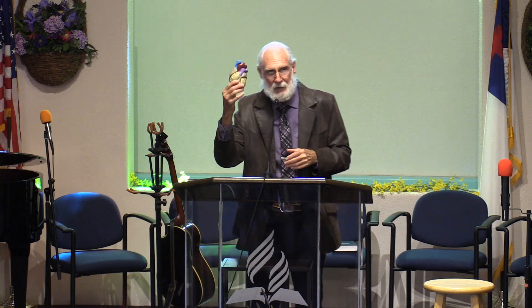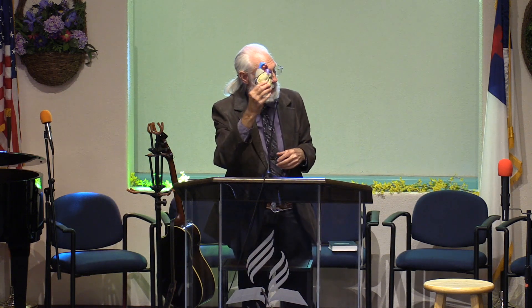I want to talk about something we all have — I hope — which is a heart. It is a bundle of miracles that's absolutely amazing. It looks something like that. This is a plastic one, so it won't drip or anything. But it's absolutely amazing.